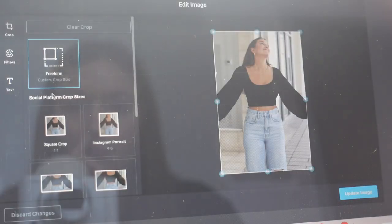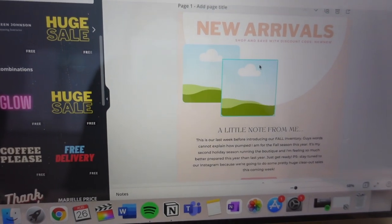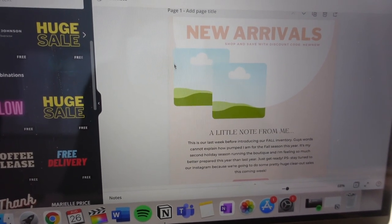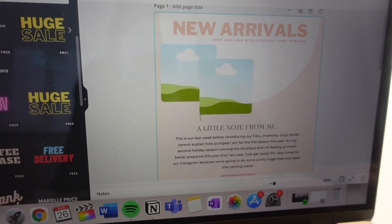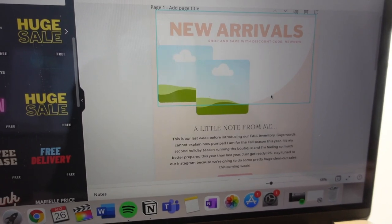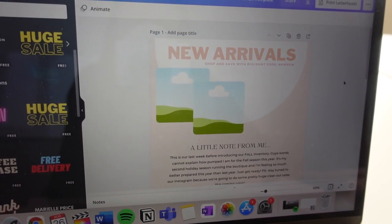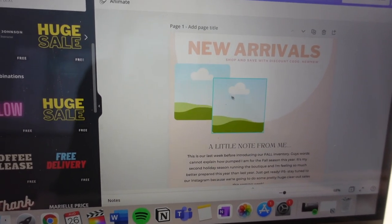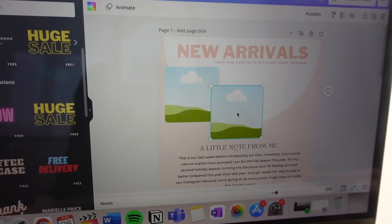One tool I can't recommend enough if you're a small business owner — most people already use it — is Canva. It's so easy to create really aesthetically pleasing graphics for your website and social media. I even use it to create email templates. I'm just creating an email template for the new arrivals dropping tomorrow, and also creating a couple of Instagram story templates for the new arrivals — though I'll leave these blank because I haven't taken pictures of the items yet.